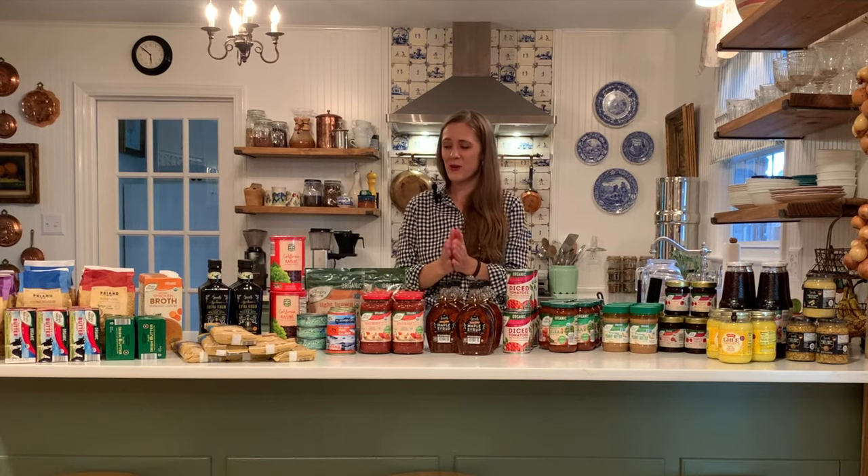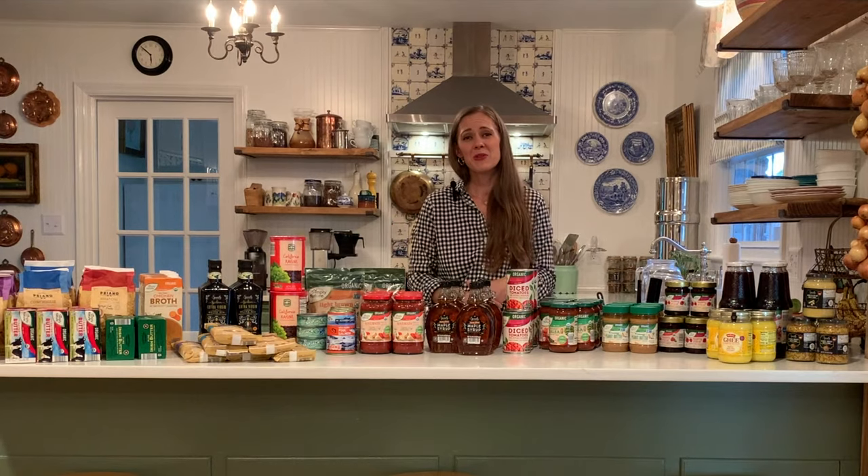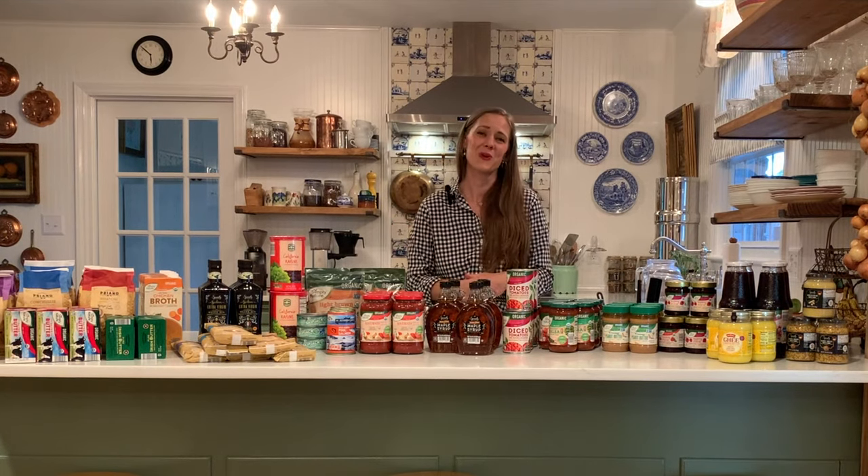That is my Aldi fall and winter pantry stock-up haul. I hope you enjoyed today's video and I'd love to know what things you stock up in your pantry for the cooler months. Please feel free to leave your comments below and please subscribe if you like this channel. Thank you so much for tuning in and I look forward to seeing you in the next one. Goodbye for now.